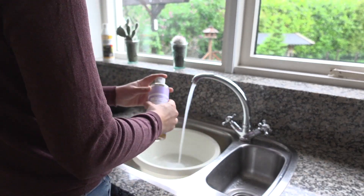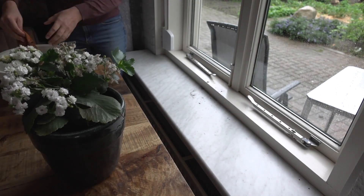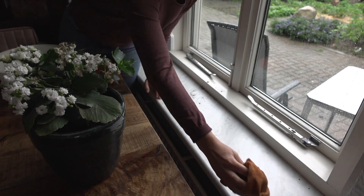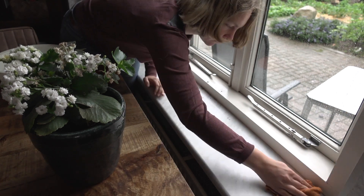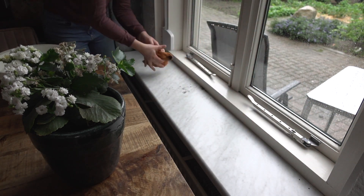I'm using this Dr. Bronner soap with lavender scent. It's time for the windowsills. They always get really dirty because our dog tries to sit in them. I am removing the plants and then dusting away, making sure I get all the dirt off.